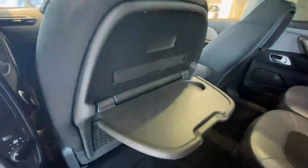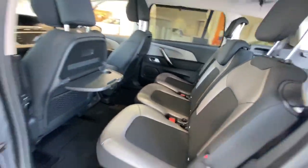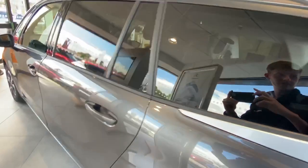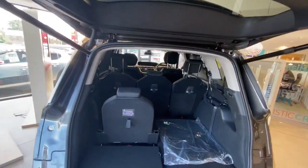There are two fold-out trays in the back, Isofix tethers, and this does have an electric boot.